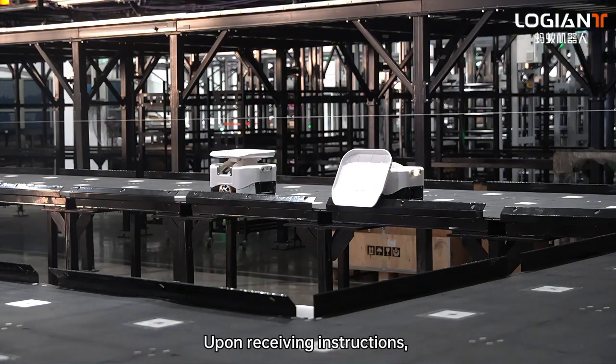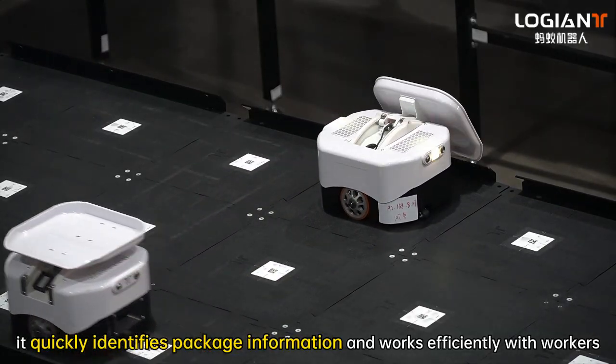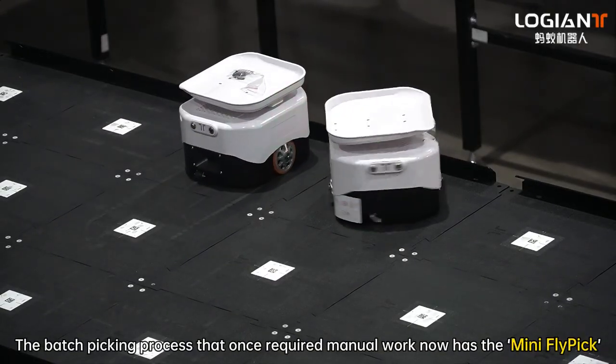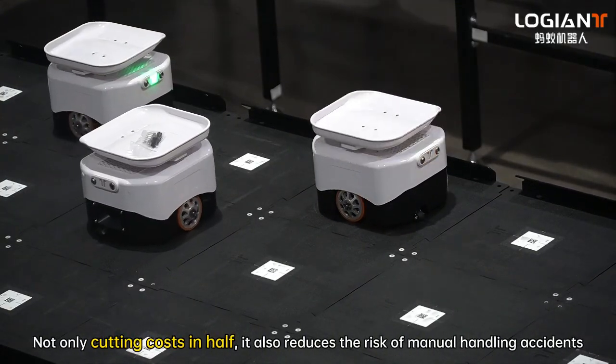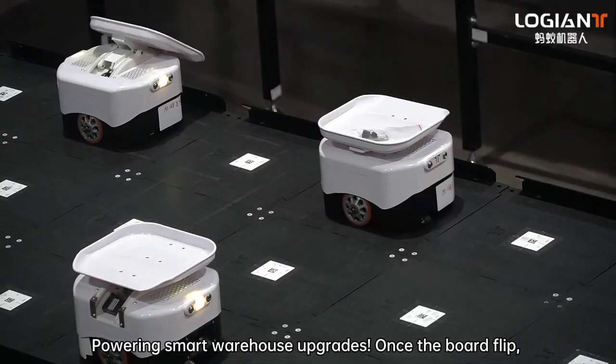Upon receiving instructions, it quickly identifies package information and works efficiently with workers. The batch packing process that once required manual work now has the mini robot — not only cutting costs in half, it also reduces the risk of manual handling accidents, powering smart warehouse upgrades.